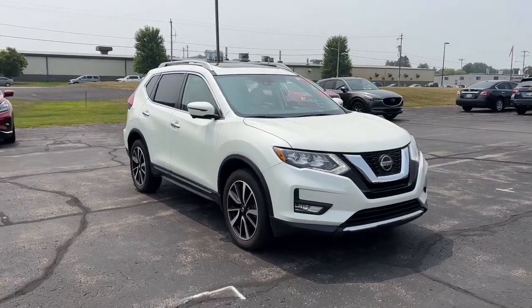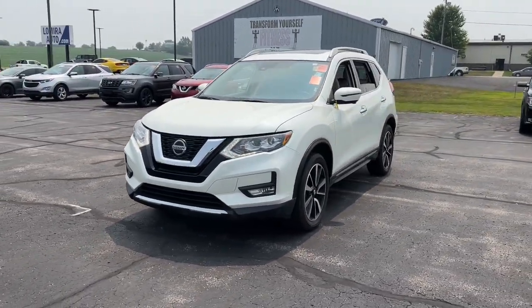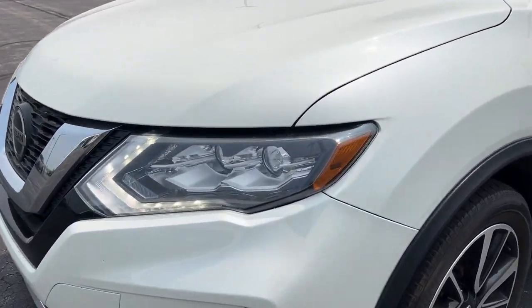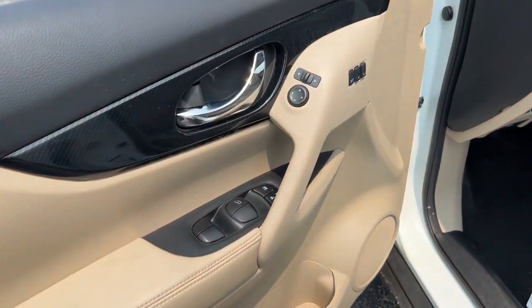Introducing the 2020 Nissan Rogue. This vehicle is an outstanding buy with fewer than 35,000 miles on the odometer. Style, security and efficiency blend beautifully in this Nissan Rogue — the handsome, family-friendly compact SUV that offers standard driver assist safety features and a smooth, responsive ride.